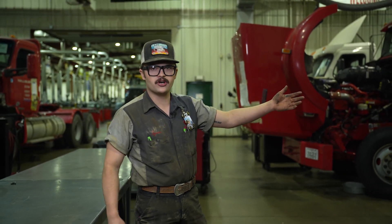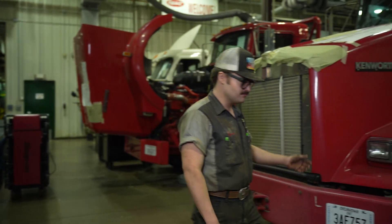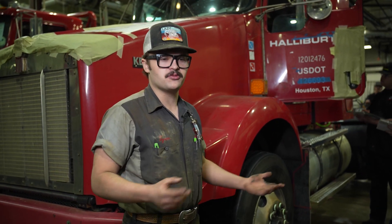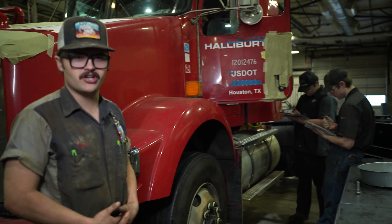These gentlemen are doing a PDI form before we deliver it to the customer — it's an extensive form that you fill out before we give the truck back after we've worked on it.